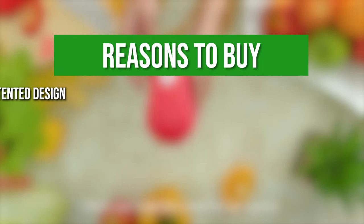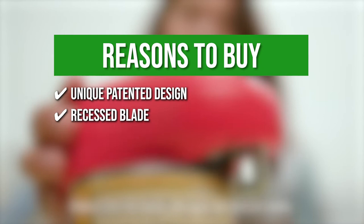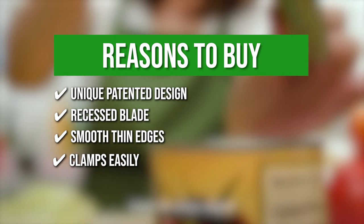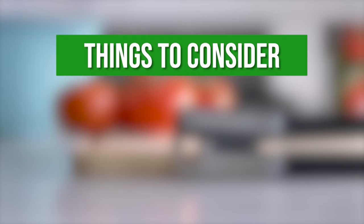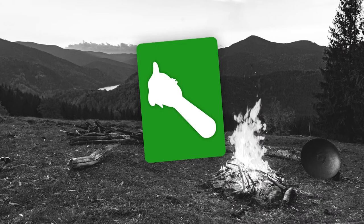The team recommends this purchase based on the following. Unique Patented Design: allows you to safely and smoothly cut the lid. Recessed Blade: since the blade is recessed, you won't have to worry about cutting your fingers while picking it out of a drawer. Smooth Thin Edges: a finely honed horizontal blade slices cleanly along the can's surface, leaving no harsh edges or contact with the food within. Clamps Easily: the opener effortlessly clamps to the top of any standard can and cuts cleanly until the button is pressed again. Compact and Cordless: can be used without electrical wires and stored in a drawer without taking up counter space. Things to know before buying: batteries are not included, and it may not be ideal for large-sized cans.